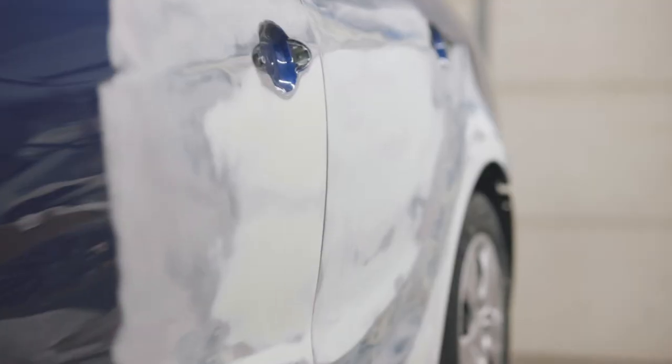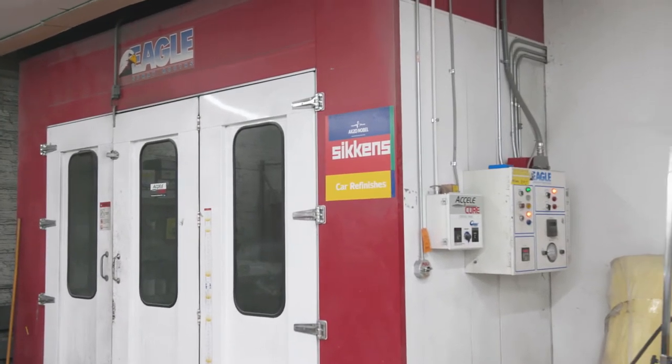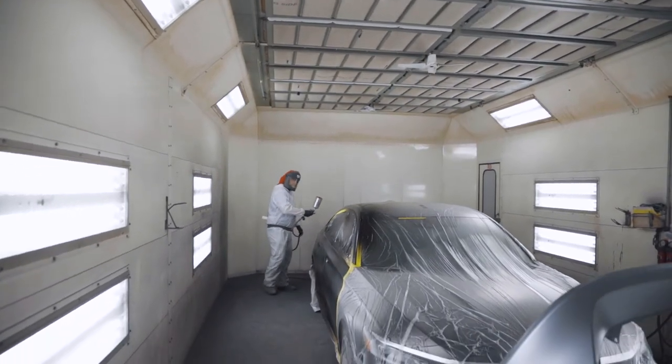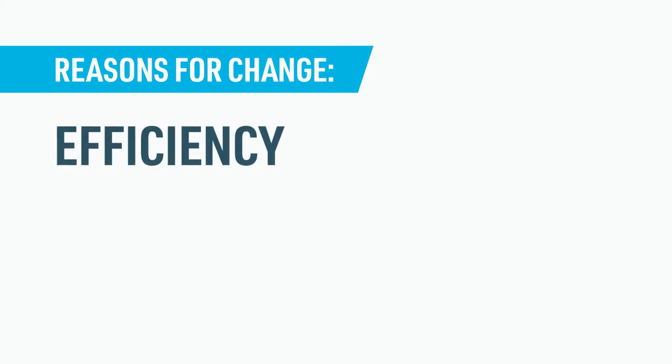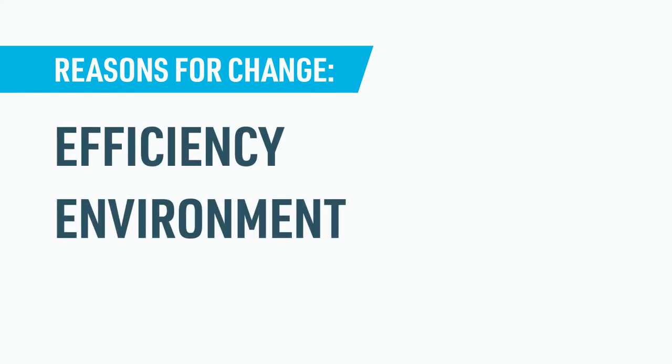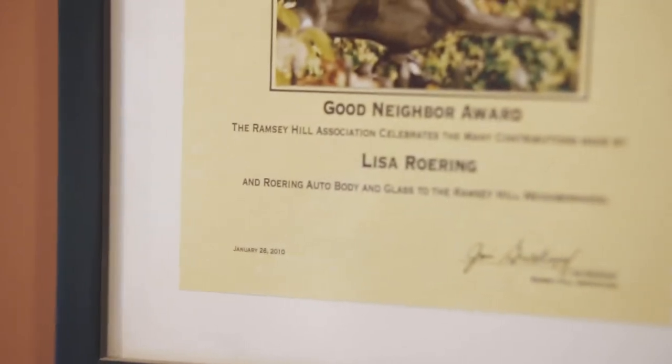One of the biggest products that we switched over was our paint line. We went from solvent to waterborne and upgraded the paint booths to make it more efficient for curing the paint and getting cars out quicker. The reasons why we switched over were for the efficiency, for the environment, and the employees here at the shop. Since I am in a neighborhood, it's better for my neighbors — they're not smelling paint smells, so a better environment for them also.